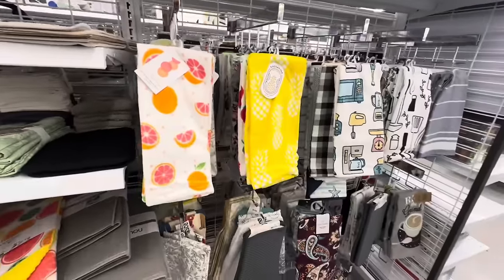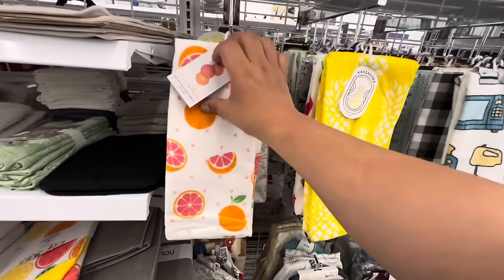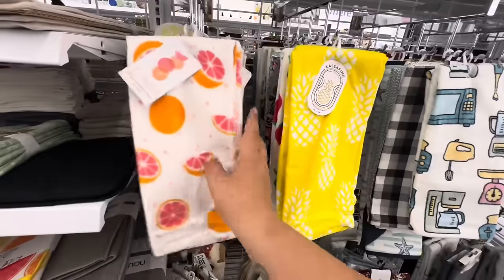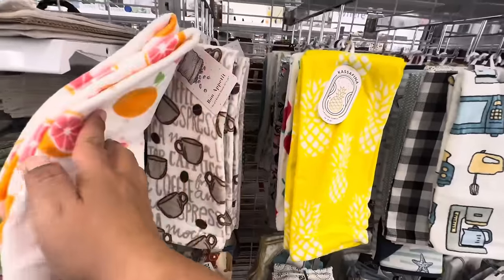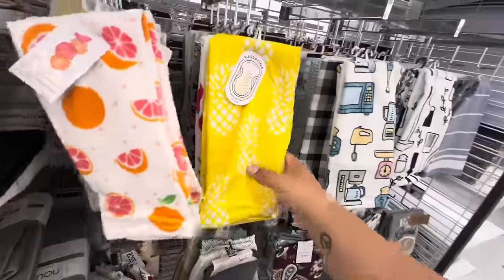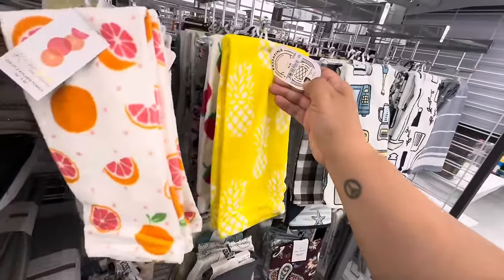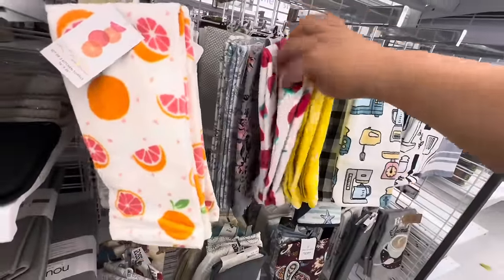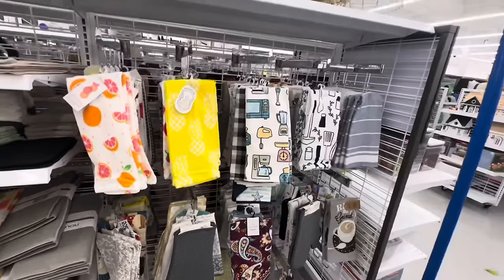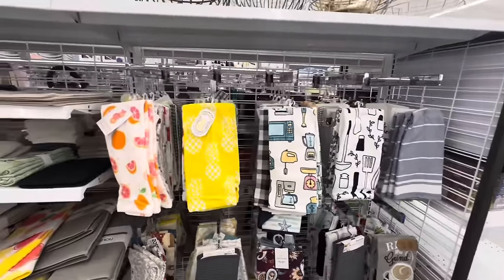These towels are $4.99 and you get two. They have espresso, watermelon, pineapple, and strawberry designs — very nice, very summery, all for $4.99.